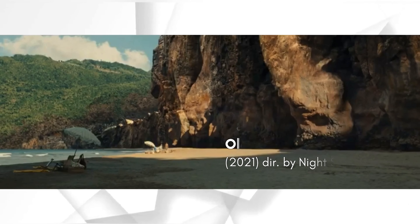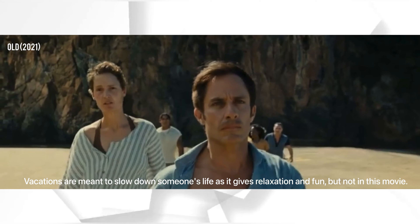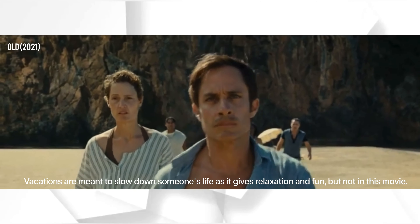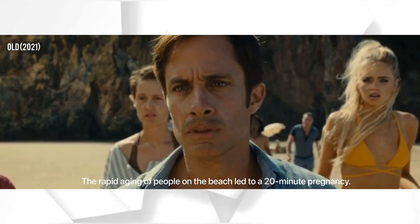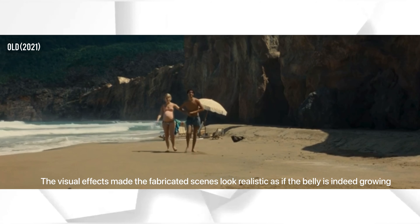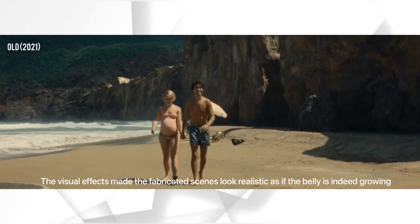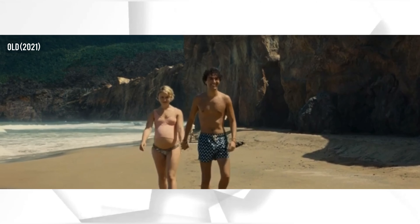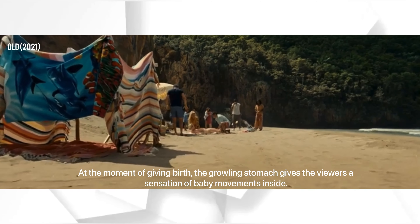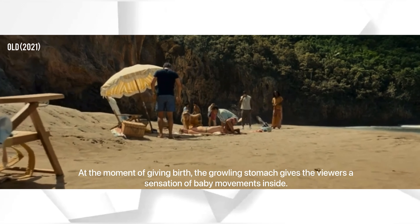Next up: Old. Vacations are meant to slow down someone's life as it gives relaxation and fun, but not in this movie. The rapid aging of people on the beach led to a 20-minute pregnancy. The visual effects made the fabricated scenes look realistic, as if the belly is indeed growing. At the moment of giving birth, the growling stomach gives the viewers a sensation of baby movements inside.